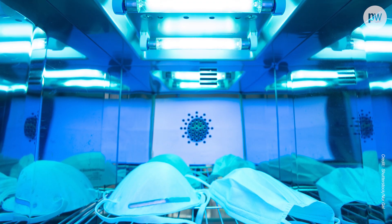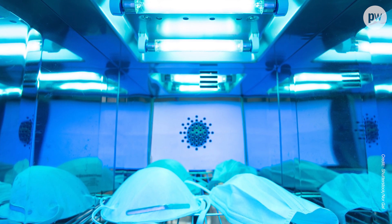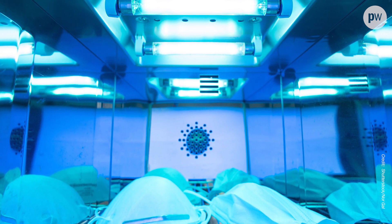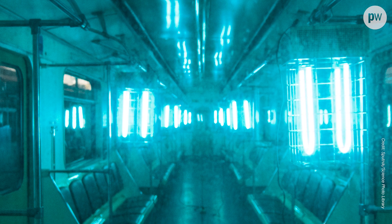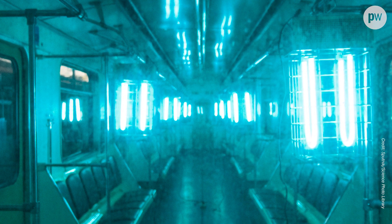Scientists have known for over a century about UV's ability to disinfect, and for many years UVC lamps have been used for sterilization in medical settings, food production, and a number of other places. During the Covid-19 outbreak in China, buses were even bathed in UV light overnight to leave them clinically clean for the next day.